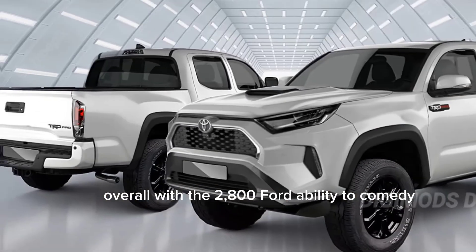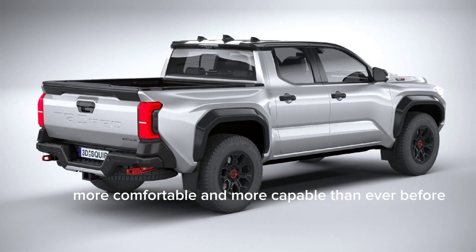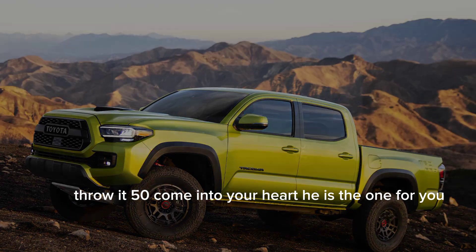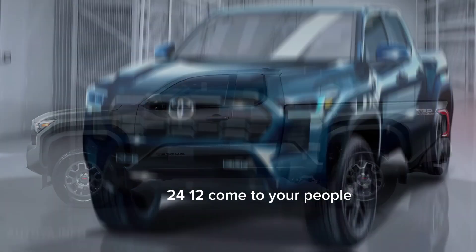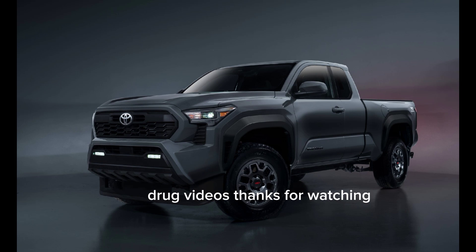Overall, the 2024 Toyota Tacoma TRD is a fantastic truck. It's more powerful, more comfortable, and more capable than ever before. If you're looking for a truck that can handle anything you throw at it, the Tacoma TRD is the one for you. Let me know what you think in the comments below, and don't forget to like and subscribe for more truck videos.